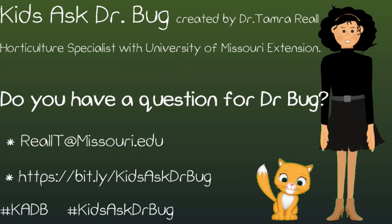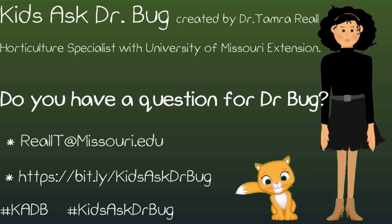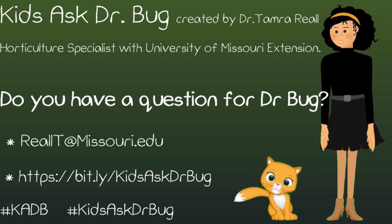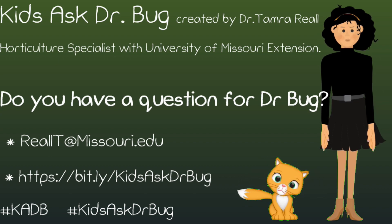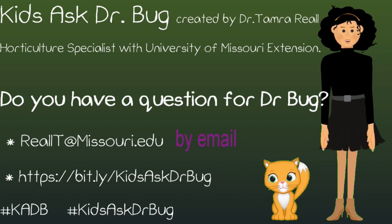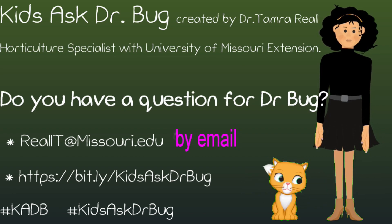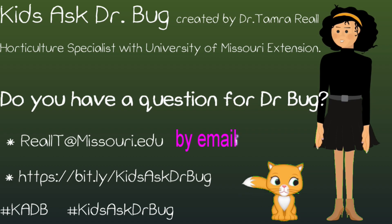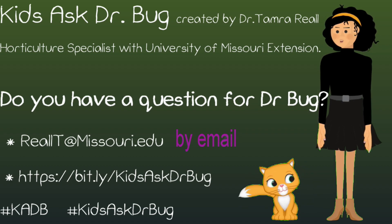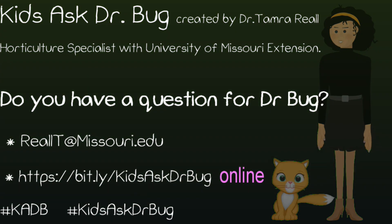Ask Dr. Bug originates from the Kids Ask Dr. Bug column written by Dr. Tamara Rial, horticultural specialist with the University of Missouri Extension. Her column can be found in garden publications, newsletters, and extension websites. Do you have a question for Dr. Bug? Send them to realt at missouri.edu, put Ask Dr. Bug in the subject and include your name and age, or ask your questions online at the address listed here.